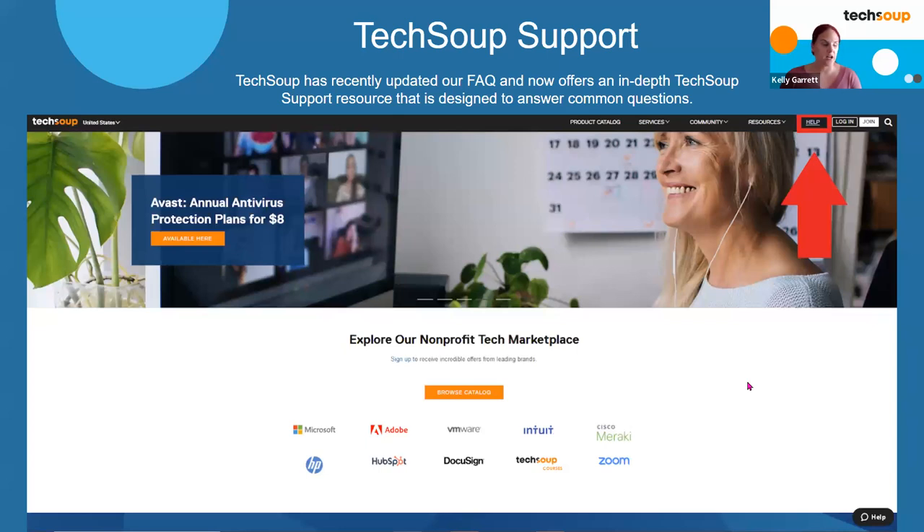If you're looking for support, going to the offer page and looking up information there is a great place to start. We also have a fantastic TechSoup support page, which you access by clicking the help link in the top right corner of TechSoup.org. This takes you to our TechSoup support page with FAQs covering eligibility, Microsoft questions, and more. It's great to check there first. If you don't find the answers you're looking for on those two resources, you can always reach out to our customer service.